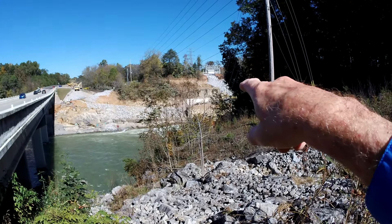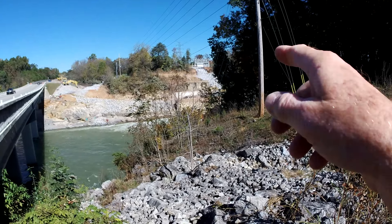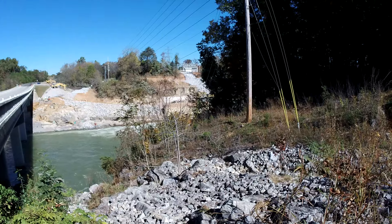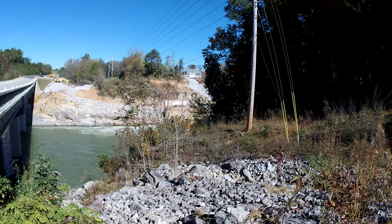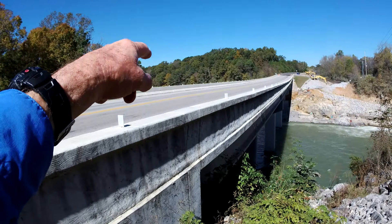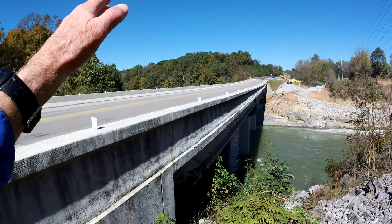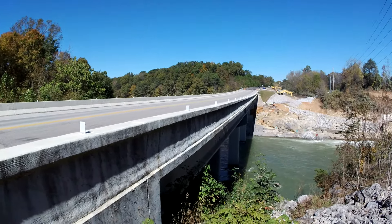They're continuing to get rid of what was left of the power station — it's totally gone. So let's get up on the bridge. I want to look on the other side of the bridge too, which I didn't do in my last update.